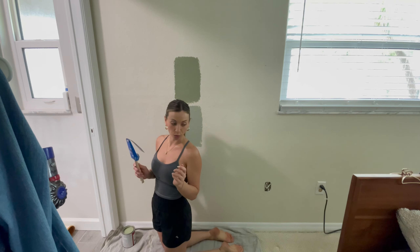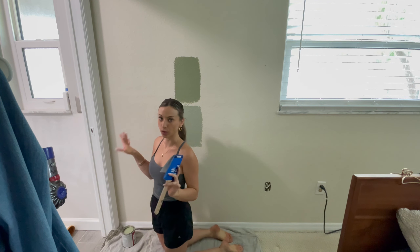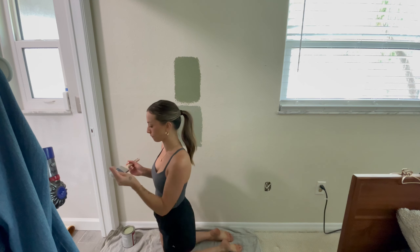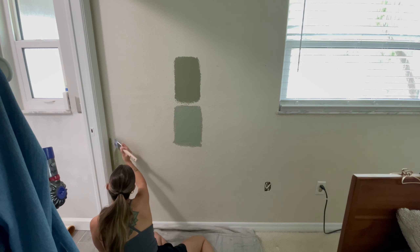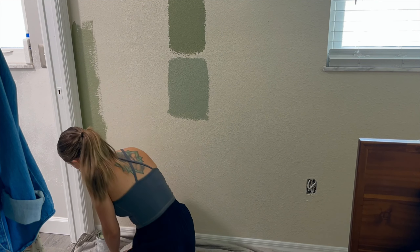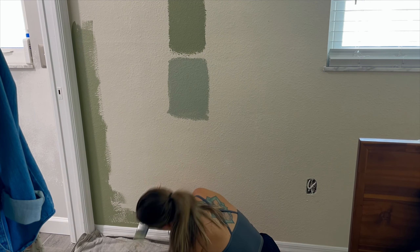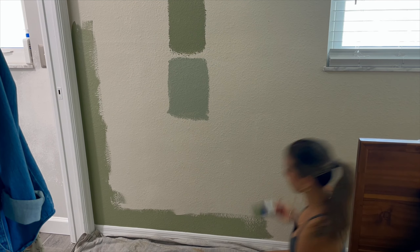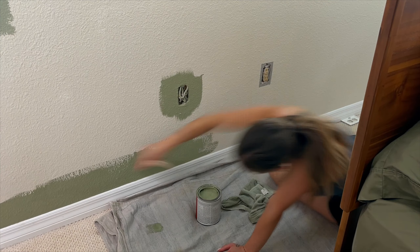My plan with this is to do all of the cutting in first and then go through with the roller after. At the last minute I decided to go back to Lowe's and pick up the darker shade of green, and I'm really glad that I did. The more I looked at the swatches, the more I felt like the lighter shade just didn't match the vibe I was going for — it was lighter than the sheets and I wanted a very monochrome green that matched the color of the sheets. So I'm really happy with the results having the darker shade. I don't think I would have been as happy with the lighter shade.